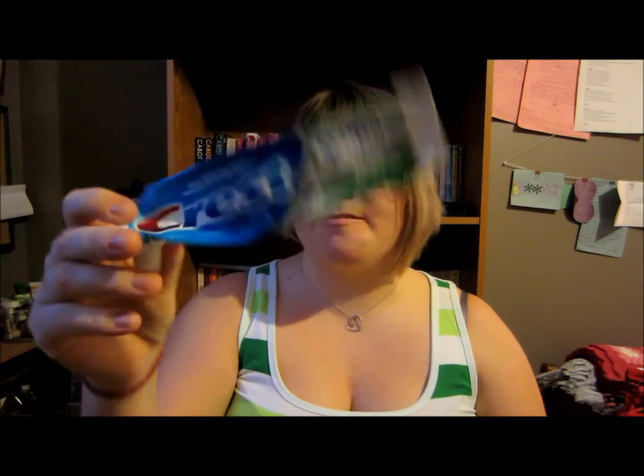Next I have a toothpaste. This is the Crest with Scope extra whitening mint splash. It's a toothpaste — gotta clean my teeth.